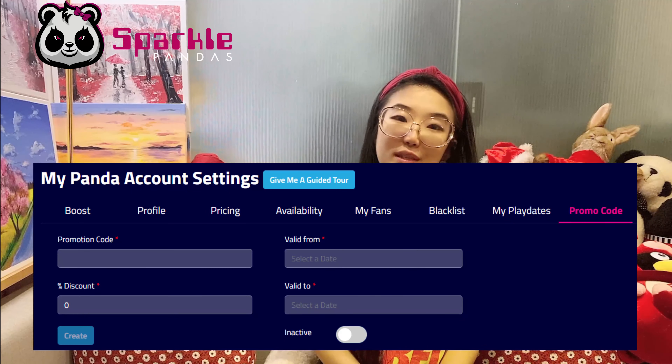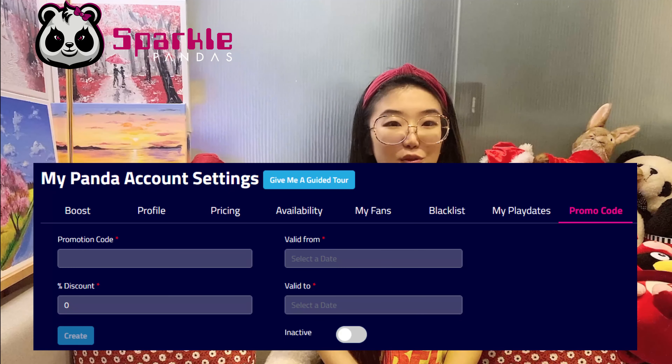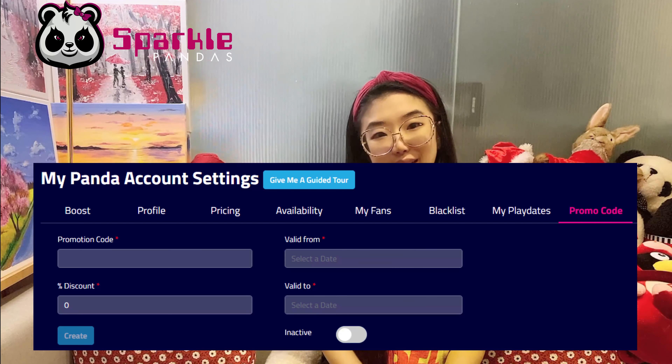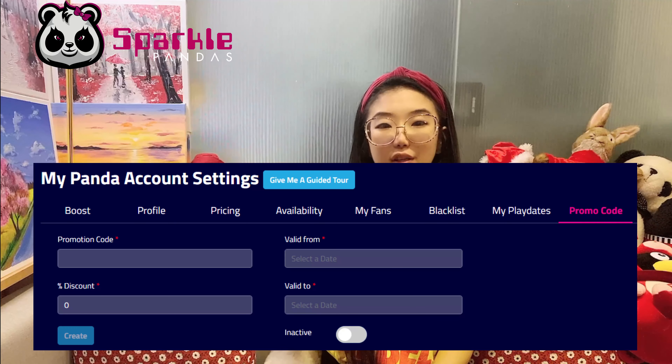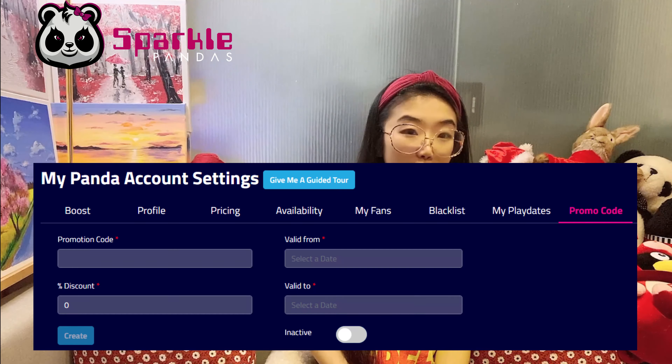The second tip I want to share with you all is to utilize your promo code. That's another new function we added during the last release. In your Panda profile right now, we have a special section called My Promo Code. You can generate your own promo code and give it a certain duration, how many times it can be used, and what percentage discount. You can post on your social profiles telling people to use a code like 'WeLovePandas' to get a 5% discount. Be creative and try different social platforms — Facebook groups, Instagram, and wherever you have the most views and followers.